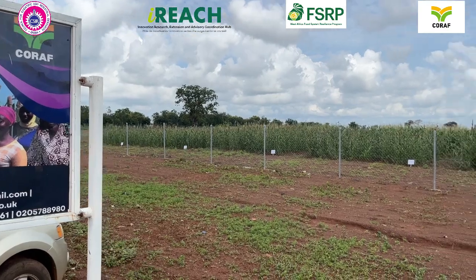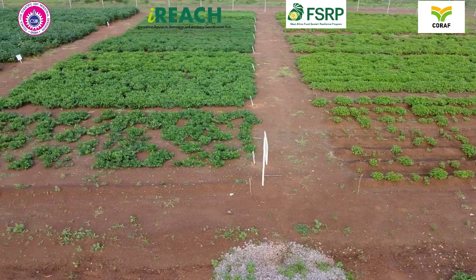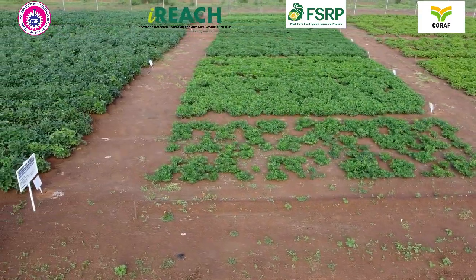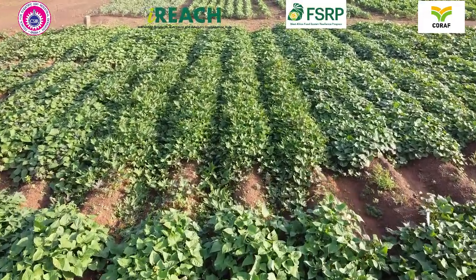Its goal is to bring these solutions directly to farmers, helping them adopt the innovations and improve their production. In 2024 alone, we are offering 66 technologies, including improved crop varieties, agronomic practices, and soil fertility management techniques.